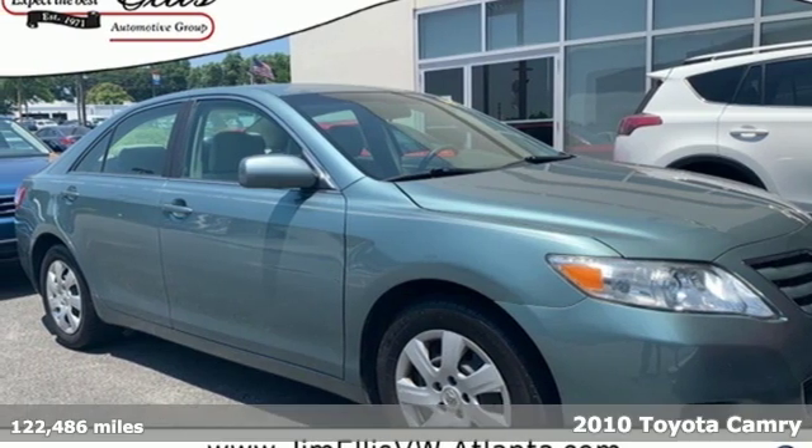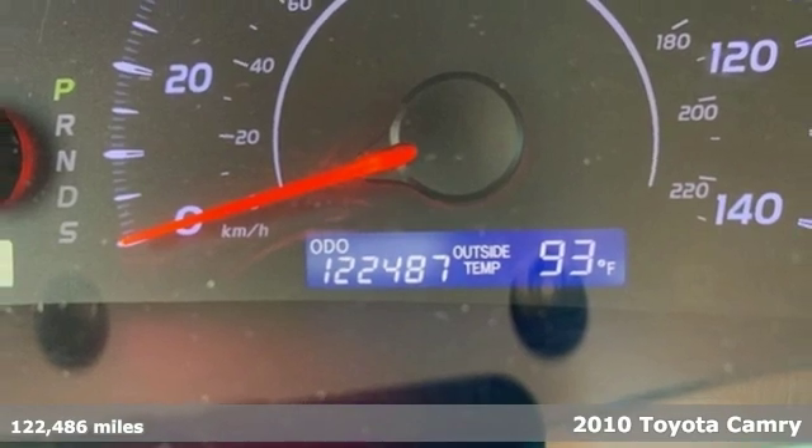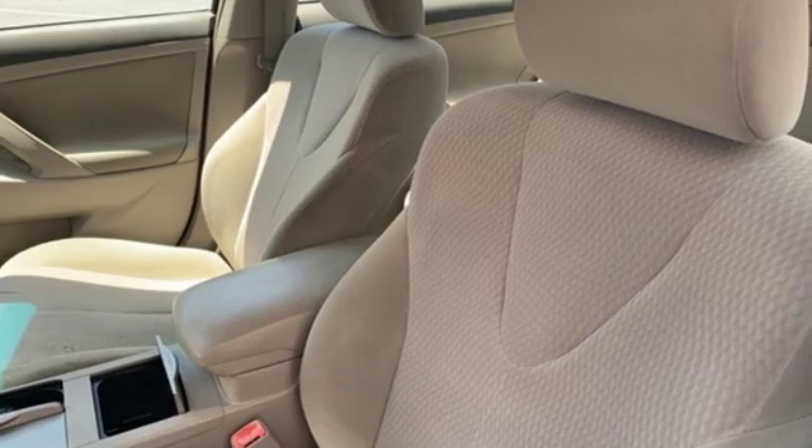Here's a 2010 Toyota Camry. When you're looking for comfort, convenience, and quality, you think Toyota. A great vehicle is comprised of great features like these.